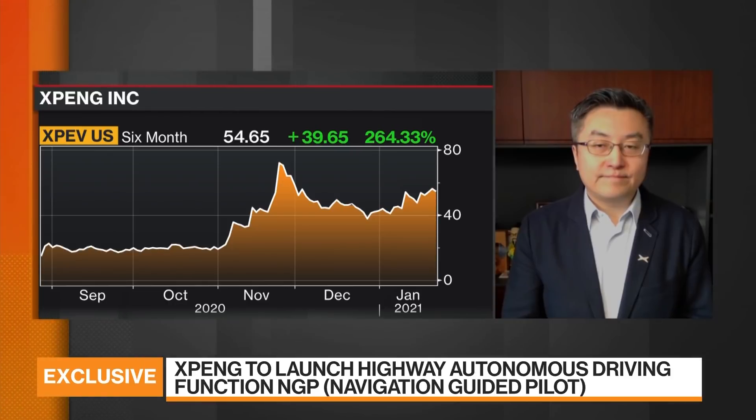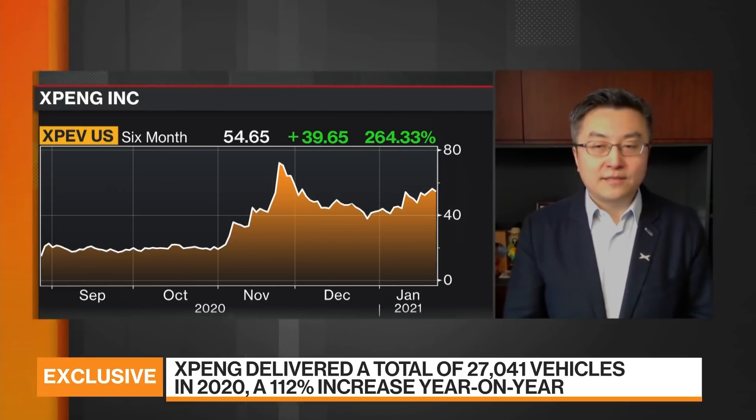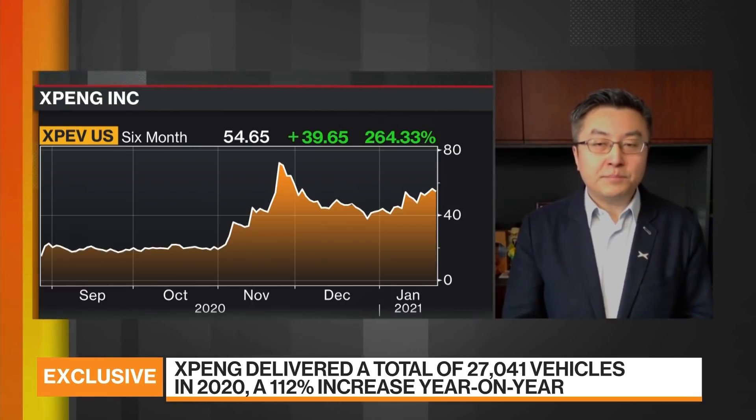How close does that take us to fully autonomous for XPENG? What is the timeline looking like now? Well, this is one of the first steps. This is what we call close to Level 3 functions, but it will still require a driver behind the wheel.